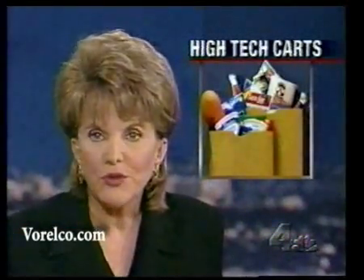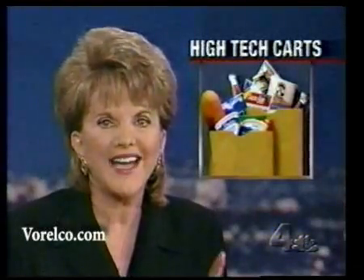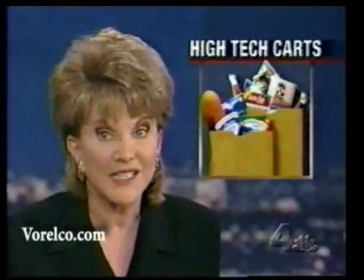In the 50-year history of supermarkets, little has been done to improve the shopping cart. Now, in an effort to at least keep them from being stolen, shopping carts are going high-tech. Vicki Vargas gives us a look.